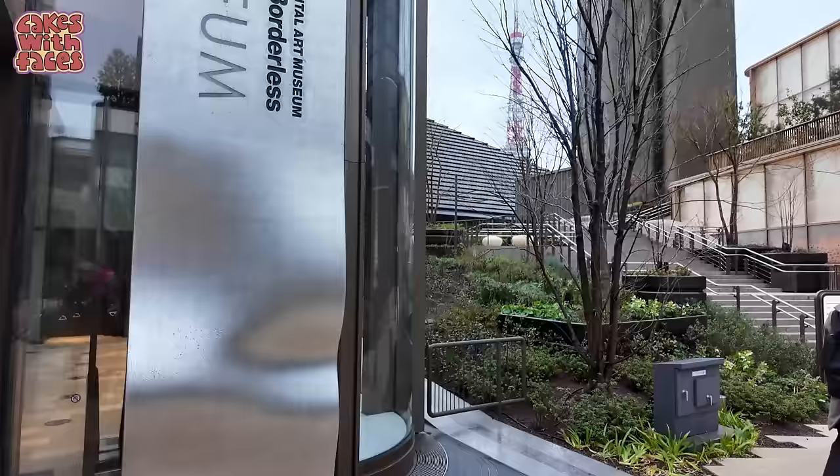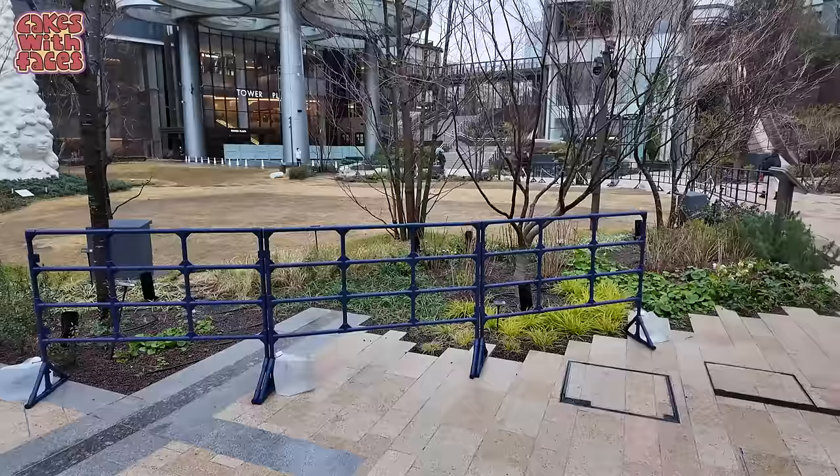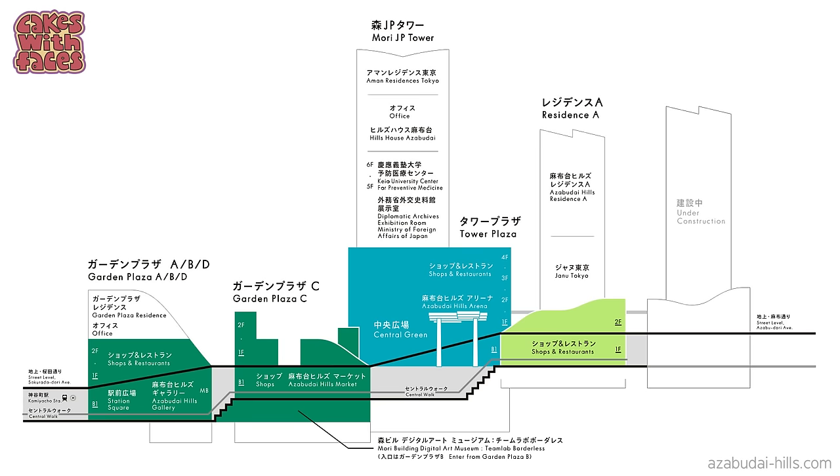Here's a sign to TeamLab Borderless — it looks like you can go into Garden Plaza C to get to it. There's Tokyo Tower again over there, and the tall skyscraper is just to the right. This is quite a nice garden outside with a little stream running through it. On signs they also call it the Digital Art Museum. The garden plazas are connected, so just go into any of them and follow the signs. TeamLab Borderless is underground in the basement.